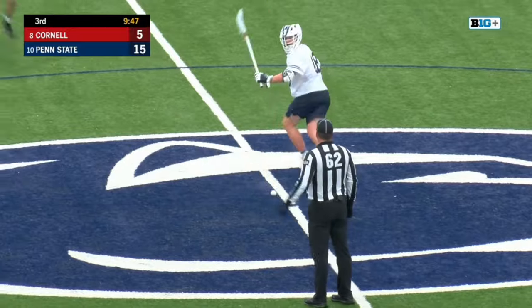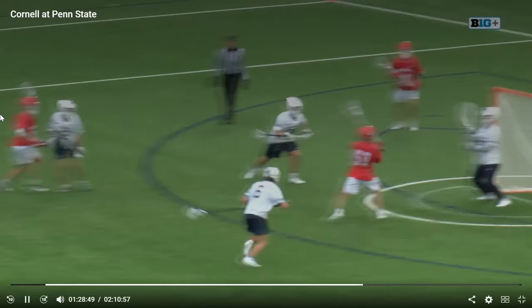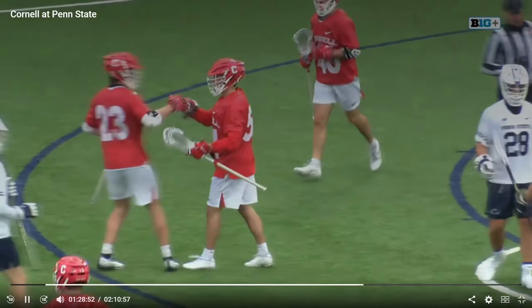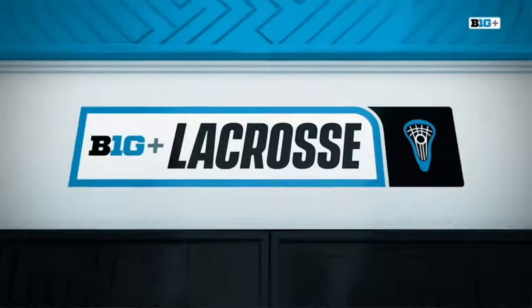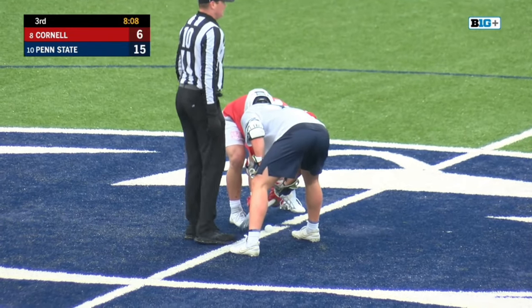Face-off violation this time against Matrakis. Great feed by Michael Long — first foot outside of the crease there. Free goal for him, and that's huge for Cornell because that kind of gives them some energy, gives them a little bit of their mojo back.